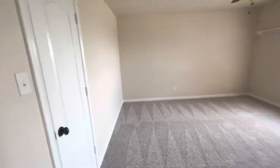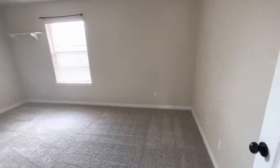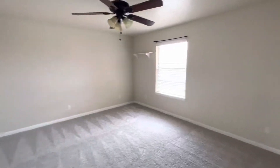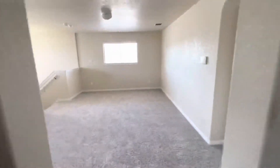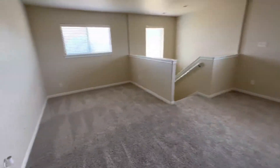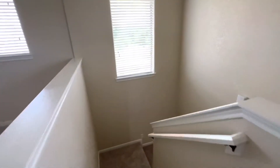And bedroom number six — this is a really big room as well. So you have five bedrooms upstairs, including the master, a decent sized loft, and then a bedroom downstairs and a full bathroom downstairs.